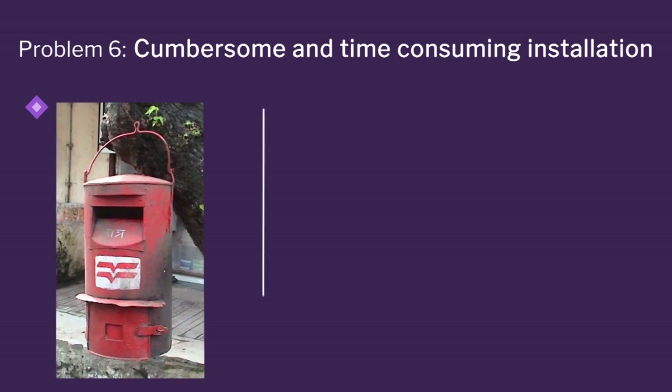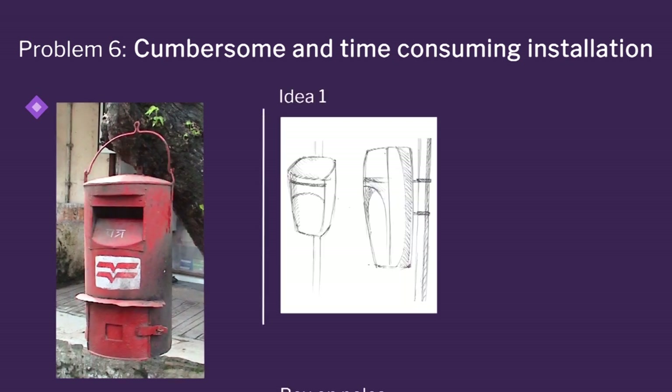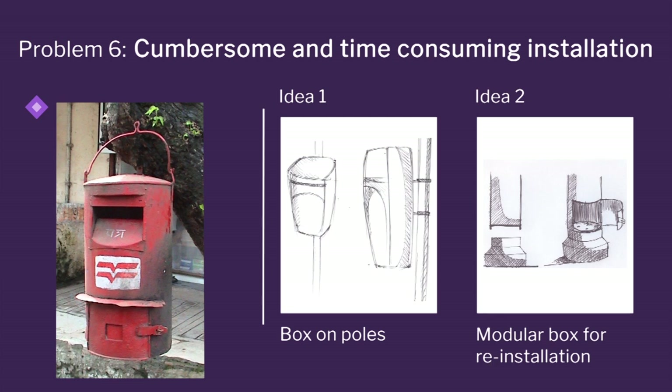Earlier boxes had large cages which went into the soil — you had to dig, pour concrete, and assemble them, which was bad for rusting. So here you have better ideas: mount them on walls or bolt them to concrete platforms. These ideas come from lamp posts and street lights, which are all bolted. You can bolt your post box so that if there is a problem, you can open it up and bolt it elsewhere — giving ease of moving the box.